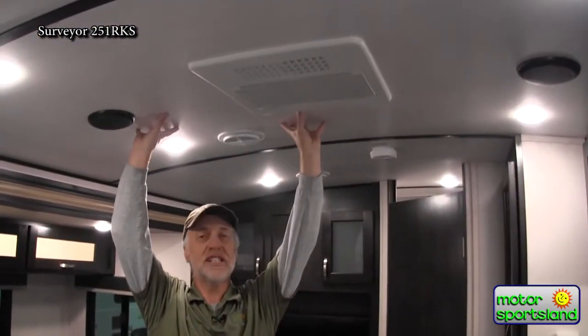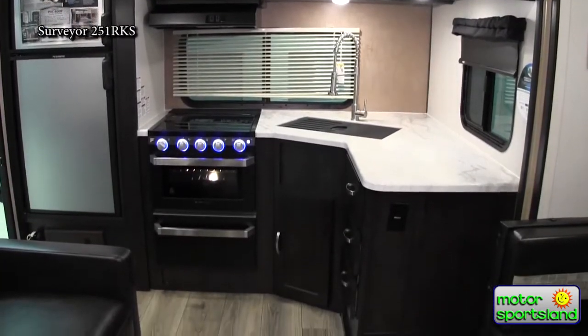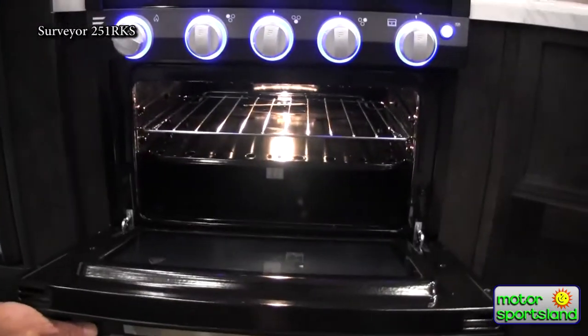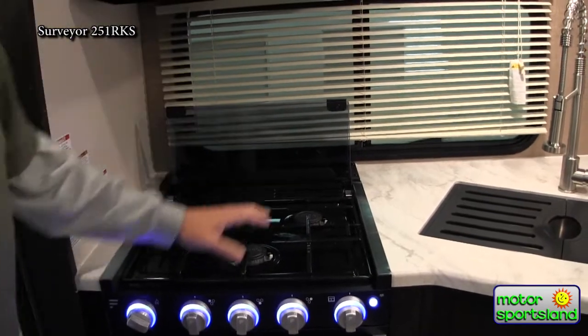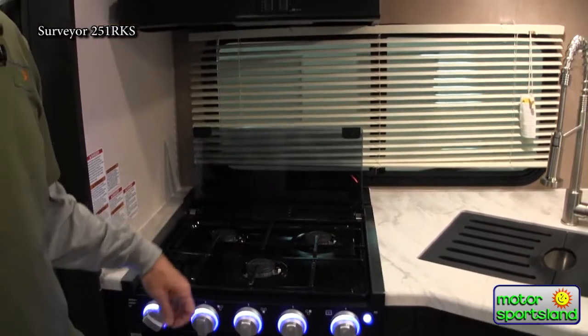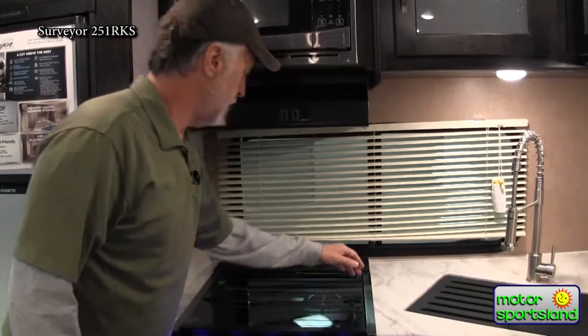This is the Surveyor 251 RKS — the rear kitchen model. One thing that's really nice about Surveyor: the roofs are almost seven feet tall, so you've got so much room in this small 25-foot trailer. At the galley kitchen, they're using the new Furrion stove. The Furrion stove is really nice because you get lighted dials, a light inside the oven, a nice glass top for more counter space that folds over for an extra backsplash, three burners with electric igniters — you don't need a lighter anymore. I also like that Surveyor gave you a nice place to store your cutlery back there.